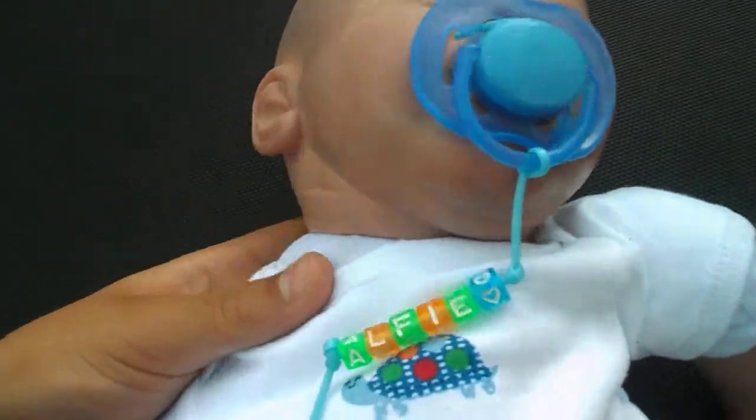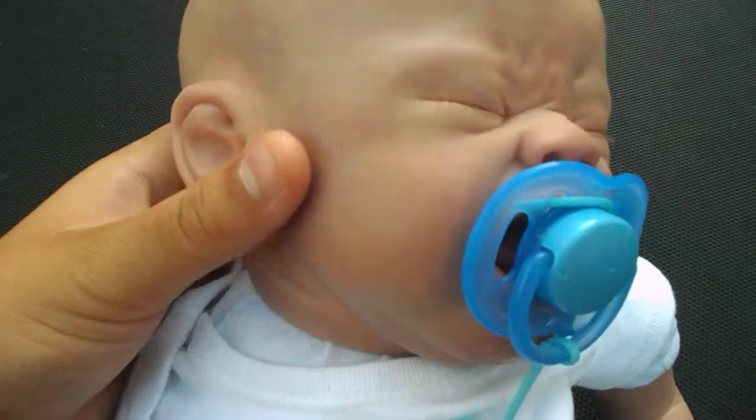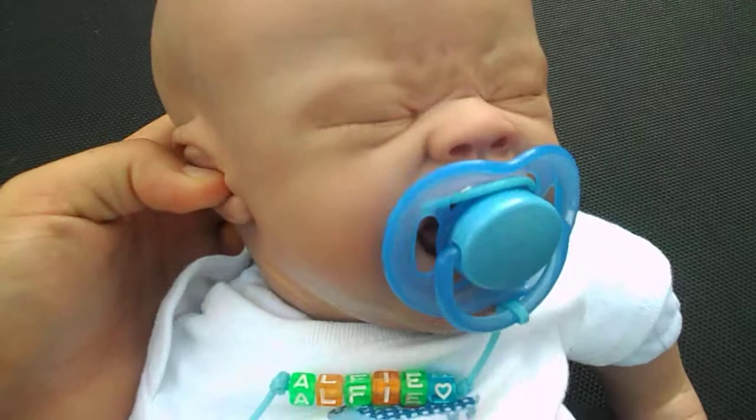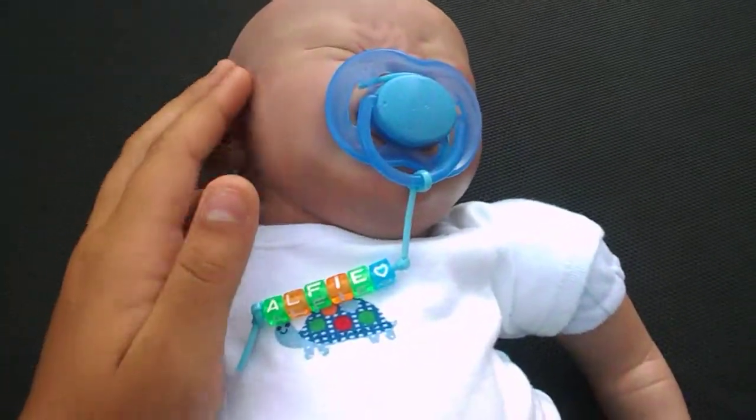If you want any of these or have any that you want me to make for you, for your baby, just comment below or PM me and I'll do that for you. Bye, comment, rate, subscribe.